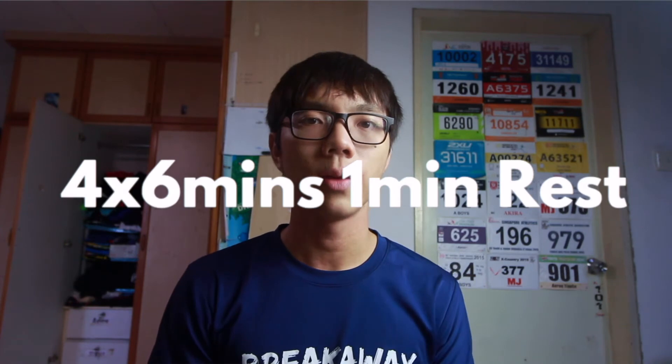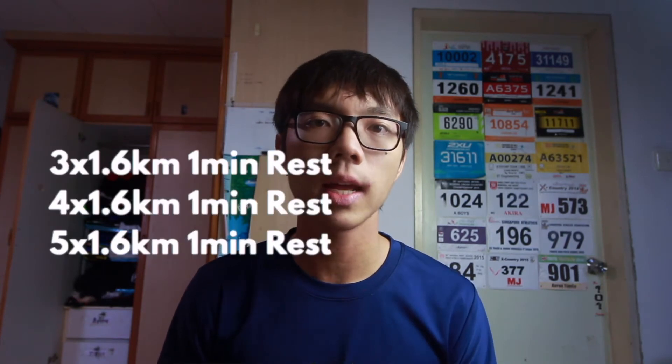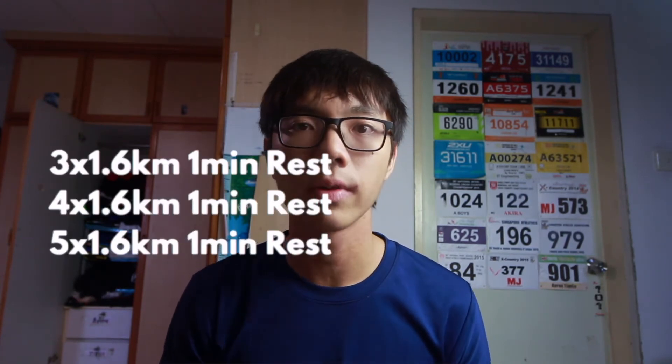For lactic threshold workouts, you usually have a very short rest so that your body doesn't clear too much lactic acid before the next rep. A typical set might be 3, 4, or 5 times 1.6 km with 1 minute rest. And remember, you should only increase the length of the set after you can comfortably complete the shorter set.